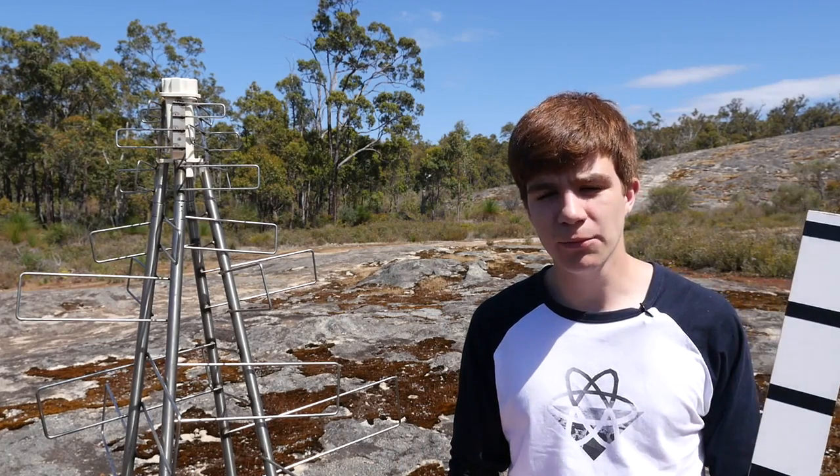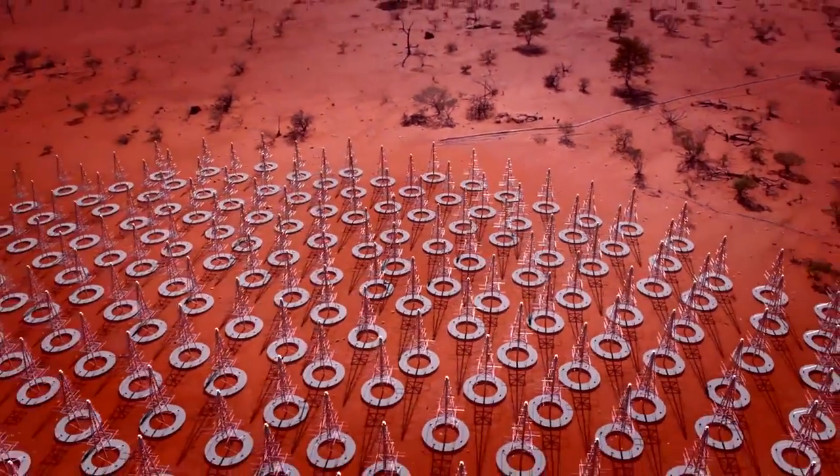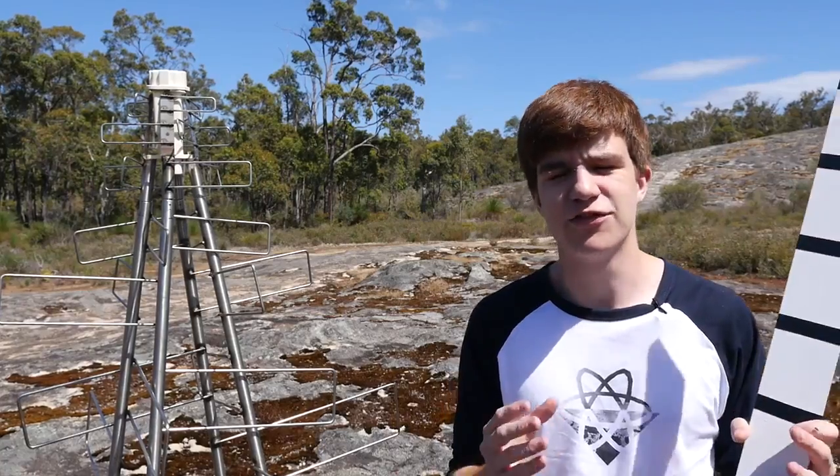Eventually, the Square Kilometre Array is going to have over a million receivers, spread across both Australia and South Africa. In order to interpret the data, we're going to have to use something a little better than moving around planks of wood. We're going to need a supercomputer.